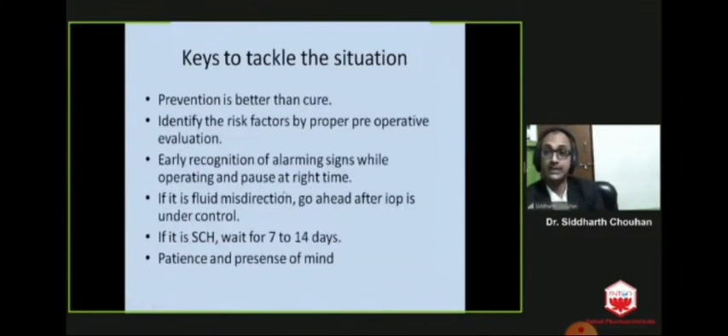Finally, we have the keys to tackle the situation. Prevention is always better than cure. Identify risk factors by proper preoperative evaluation, early recognition of alarming signs while operating, and pausing at the right time is very important. If it is fluid misdirection, go ahead after IOP is under control. If it is suprachoroidal hemorrhage, you have to wait for 7 to 14 days. Your patience and presence of mind will do 50% of the job, and the rest will be done by your luck. I wish you all the best and thank you all for listening.